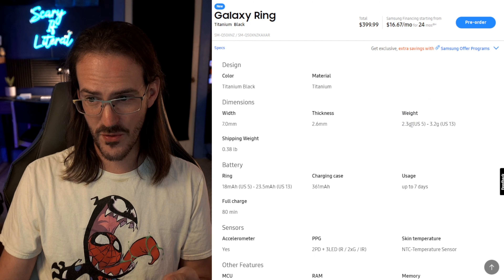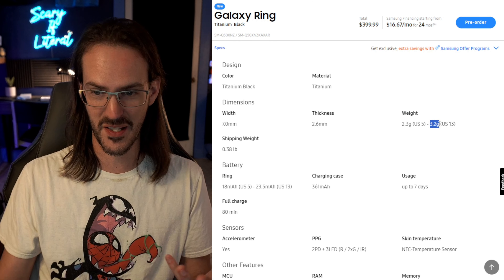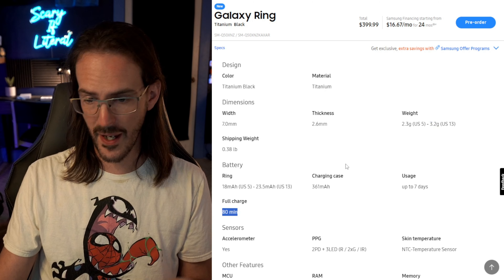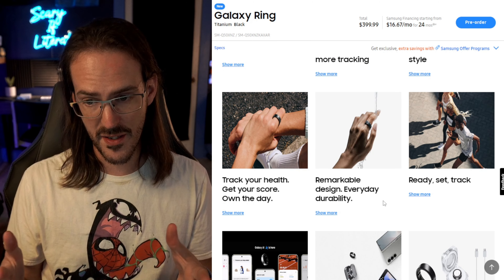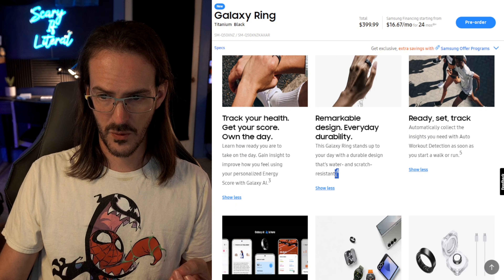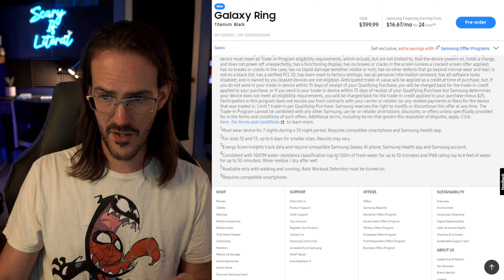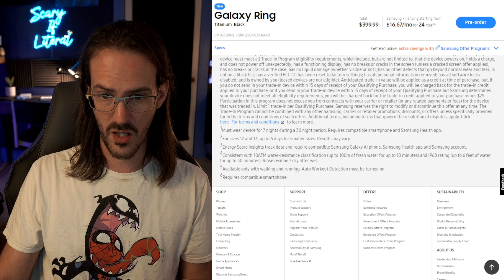At $400, the Galaxy Ring is made of titanium, which keeps it at only 2.3 grams — up to 3.2 grams for larger sizes. Finger sizes vary, it's 2.6 millimeters thick, and takes 80 minutes to fully charge inside its charging case. It has 10 ATM water resistance — 100 meters of fresh water for 10 minutes — and an IP68 rating up to six feet of water for up to 30 minutes, so water is definitely not going to be a concern.